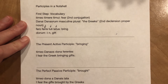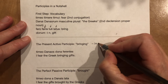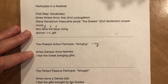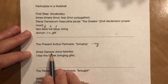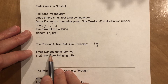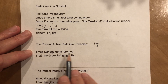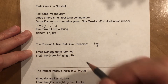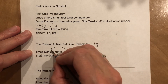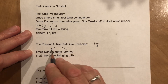Let's do a present active participle. This is most often translated in English by putting '-ing' onto the end of a verb — 'bringing.' Timeo Danaos dona ferentes. Timeo: I fear. Danaos: the Greeks — that's in the accusative plural, '-os.' Dona ferentes: bringing gifts. Ferentes is the present active participle modifying Danaos in case (accusative), number (plural), and gender (masculine).